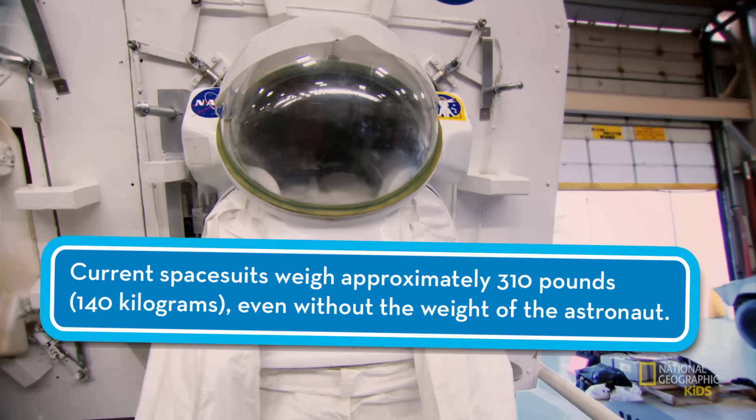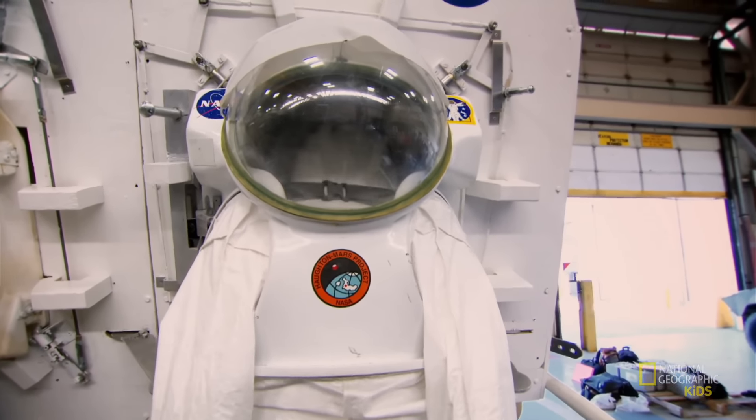One of the biggest challenges is getting in and out of the spacesuits without bringing toxic dust from the surface into their spacecraft and rovers. Pascal's ingenious answer: a suit that stays outside the rover but can be crawled into from inside.